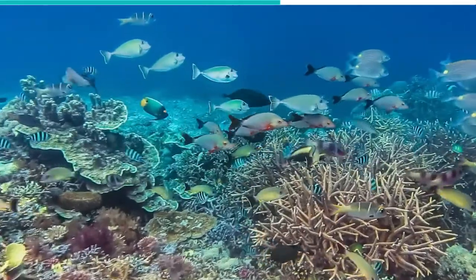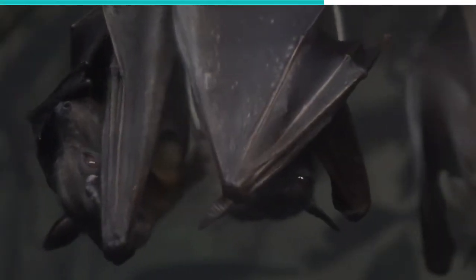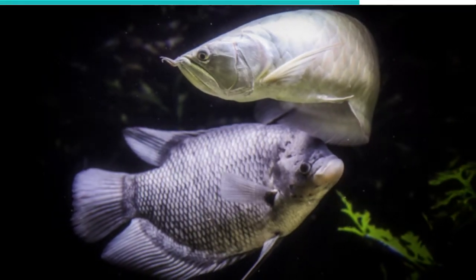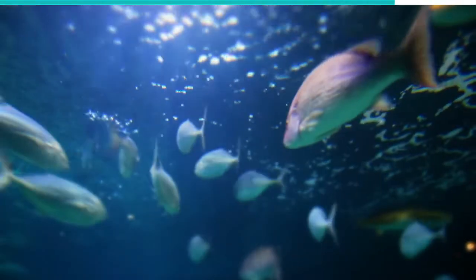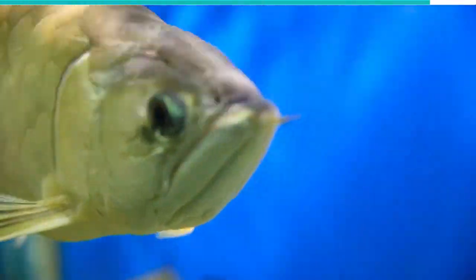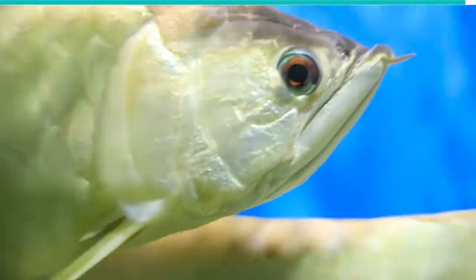They mostly feed on crustaceans, insects, and small fish, although some of them have been found with snakes, birds, bats, and mice in their stomachs. These creatures can leap up to 6.6 feet out of the water. Even though some humans attempt to capture them and keep them in aquariums, they require large tanks because of their predatory status and may develop drop-eye due to being out of the air for too long.